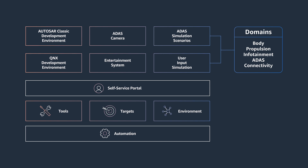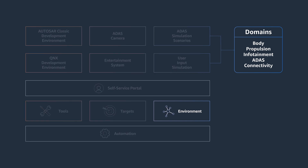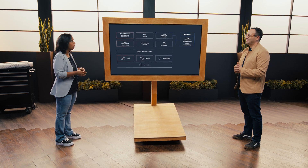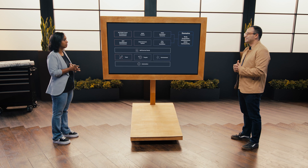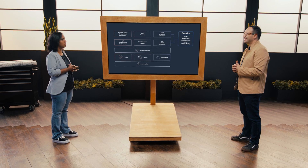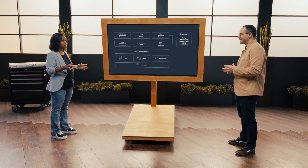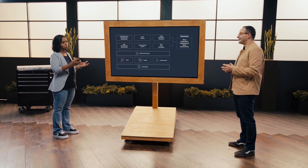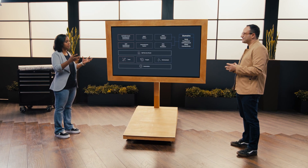The third piece to the puzzle is the environment — bringing in the test assets. What kind of inputs do I provide to this platform in order to test and develop it? For example, do I need to play back a recorded audio file in order to test a small piece of infotainment software that I've developed? Or how do I visualize how a gauge changes within the vehicle? These are all environmental aspects that bring the testing element into the platform.